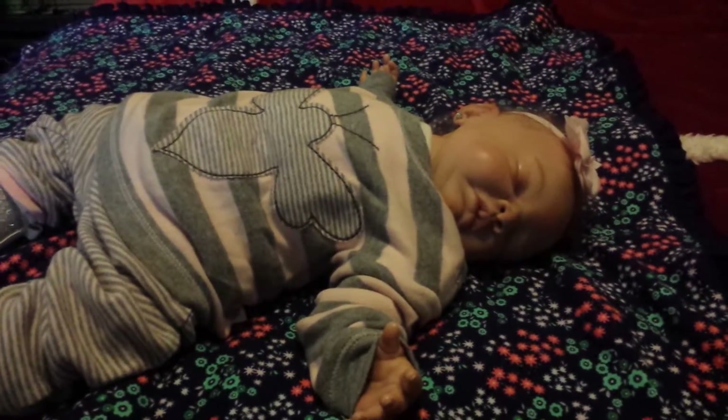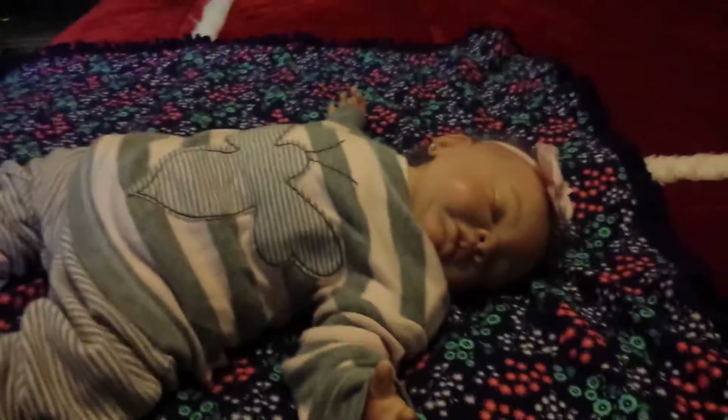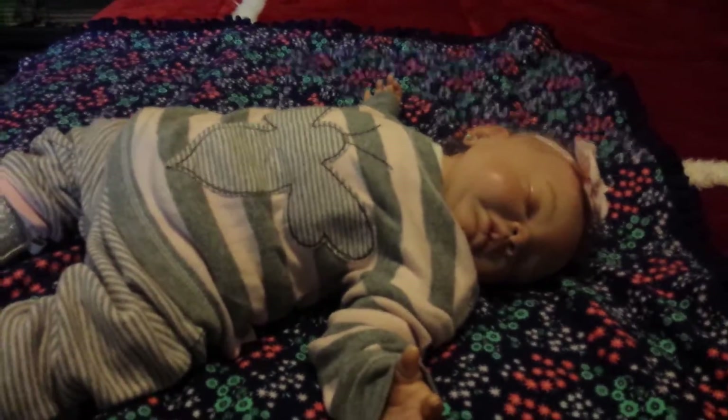Good morning everyone and happy Tuesday. I know it's t-shirt and diaper day but at my house we're still holding on to winter.